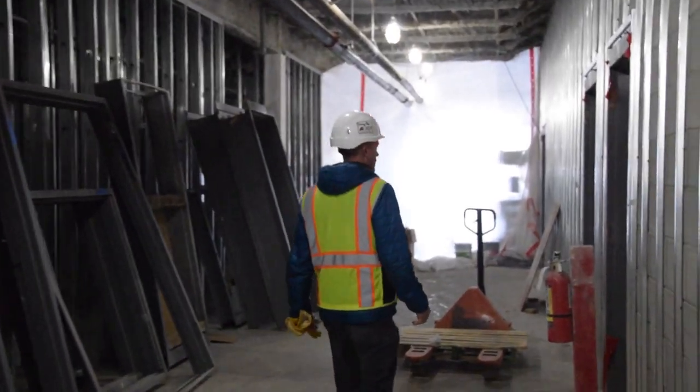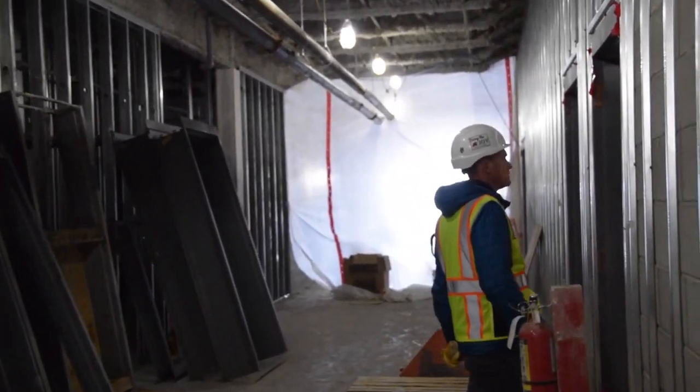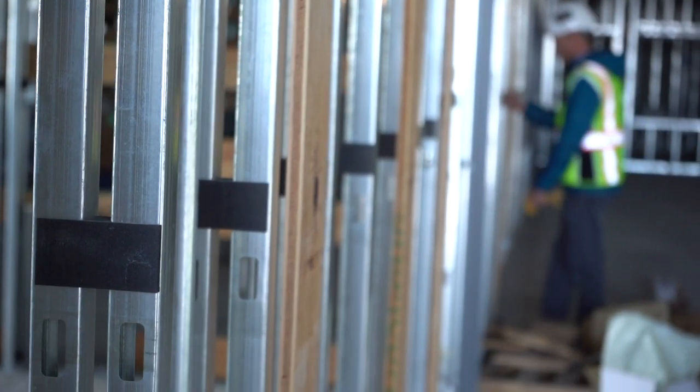We're standing in the hallway between the auditorium and the competition gym. Down the hall you have the band, orchestra, choir, and theater classrooms, as well as locker rooms, weight room, and two auxiliary gyms.